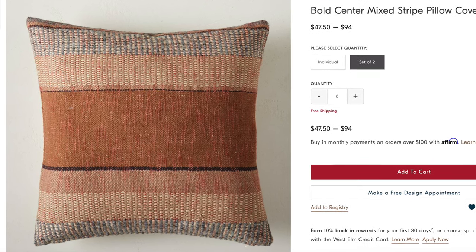I also looked through West Elm's pillows — they still have a lot of the ones I purchased last year, but I saw one pillow that was new, at least to me, and it caught my eye. It's the bold center mixed stripe pillow cover. This one really feels very vintage, very old school and lived-in. I absolutely love the tones — it's got those earthy tones, it's pretty textured and has a stripe pattern. It's the perfect pillow to add something to your couch, especially if you have one of those cream couches that are really popular lately.